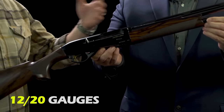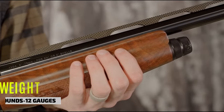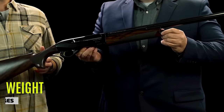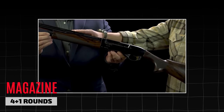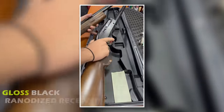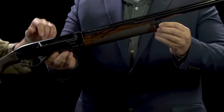The shotgun comes in 12 and 20 gauges with cryo-treated barrels measuring 26 inches for the 12-gauge and 24 inches for the 20-gauge. Both calibers weigh 6.3 pounds for the 12-gauge and 5.3 pounds for the 20-gauge. The reduced weight contributes to faster swings and effortless shouldering. The standard magazine capacity is 4+1 rounds, but the open magazine tube can be altered with an optional extension. The walnut stock has a satin finish with a gloss black anodized receiver, both coated with a weather-resistant finish.